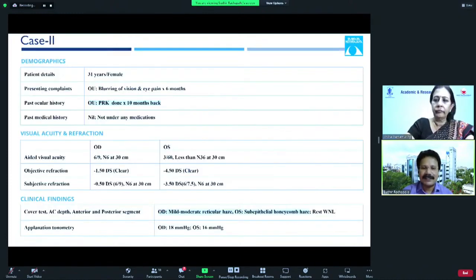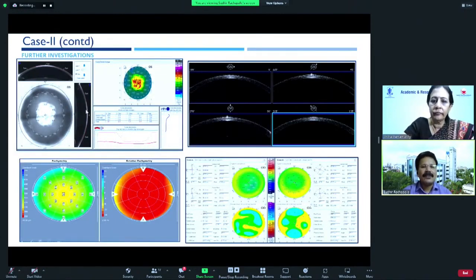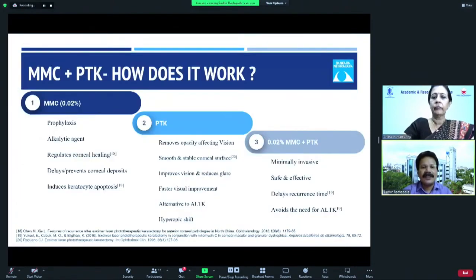The second patient was a 31-year-old female who presented with blurring of vision for 6 months. PRK was done 10 months back. The right eye vision was 6/9, whereas the left eye vision was 3/60, with regression of almost minus 4.5 diopters. In the right eye there was mild to moderate reticular haze, whereas in the left eye it was a honeycomb haze. Densitometry can be used to identify haze severity and for serial follow-up to monitor improvement or worsening.